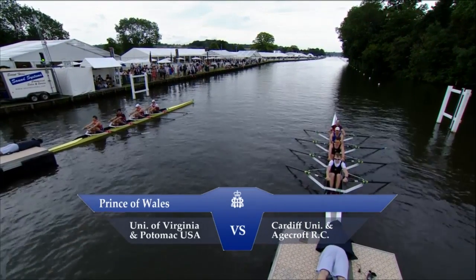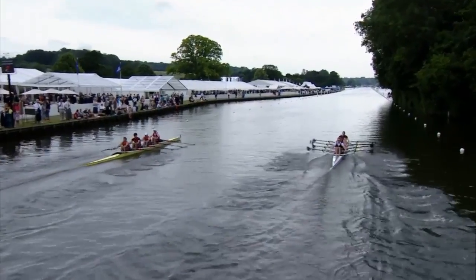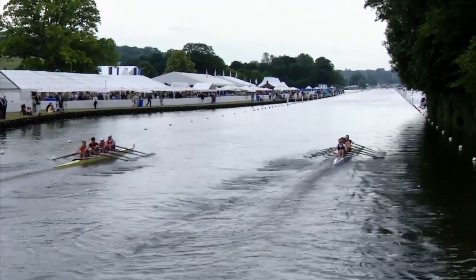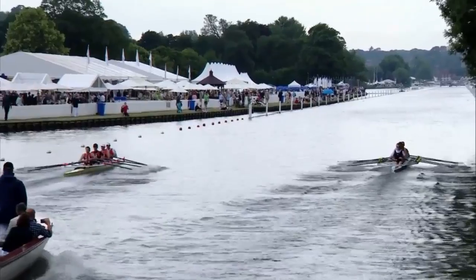On the right of your screen it's a composite crew from Cardiff University and Agecroft Rowing Club up there in the northwest. And on the left of your screen it's a very strong crew from the University of Virginia and Potomac Club USA, of course from Washington D.C., where the Potomac River flows through.